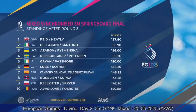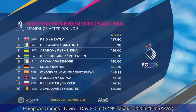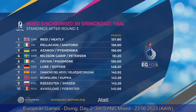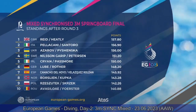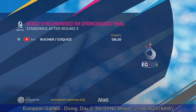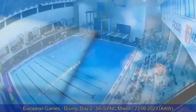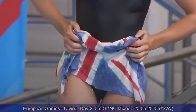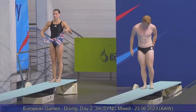Rankings after three rounds of dives: Great Britain, Italy, and Ukraine are leading, and there's quite a gap between them and Switzerland, Ireland, and Germany. The race for gold is between three teams only — Britain, Italy, and Ukraine. Let's keep going because in diving anything can happen.